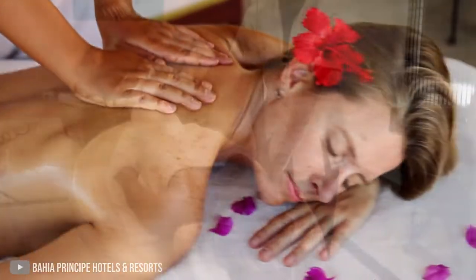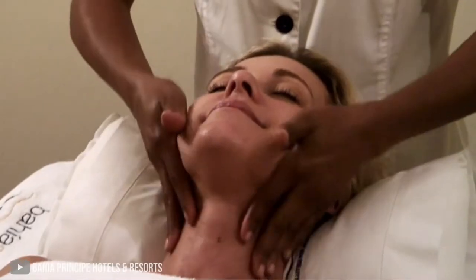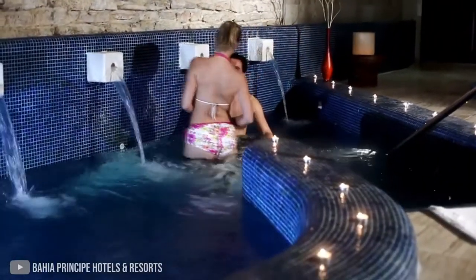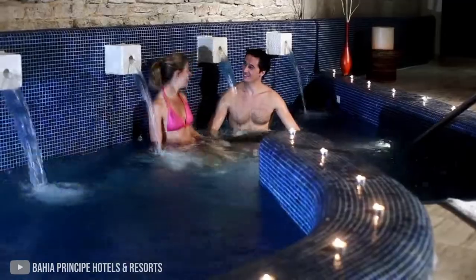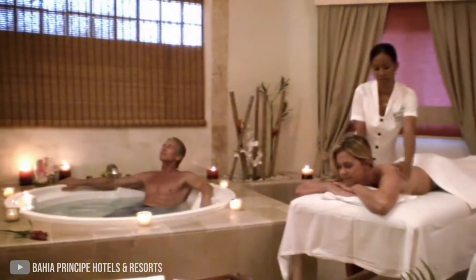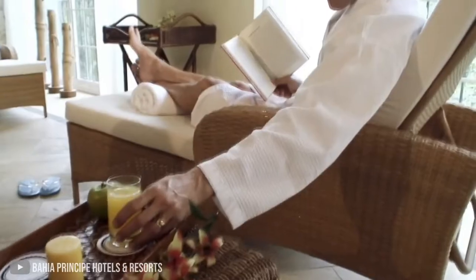Visitors can enjoy massages, facials, body wraps, and hair and nail treatments at the resort spa. The facility also houses a hydrotherapy circuit with a Finnish sauna, a steam bath, an ice fountain, a pool, and a relaxation area. For guests who want to pamper themselves outdoors, the spa offers outdoor massage palapas.